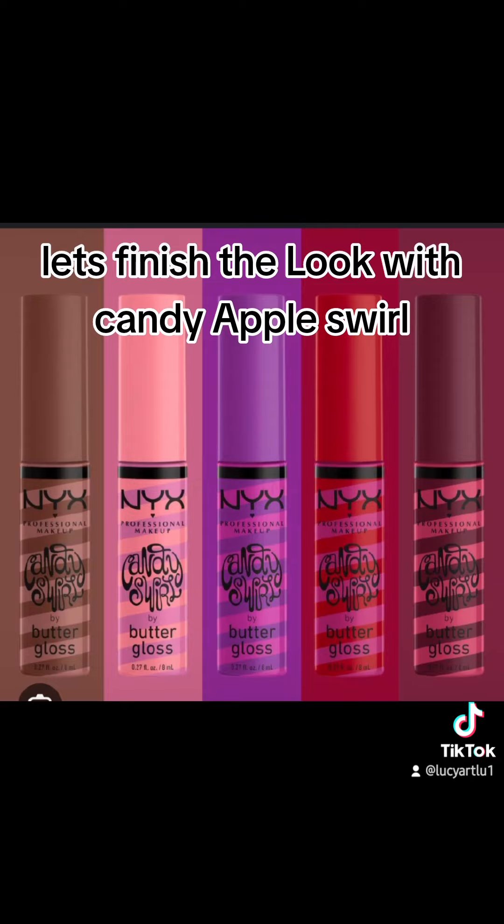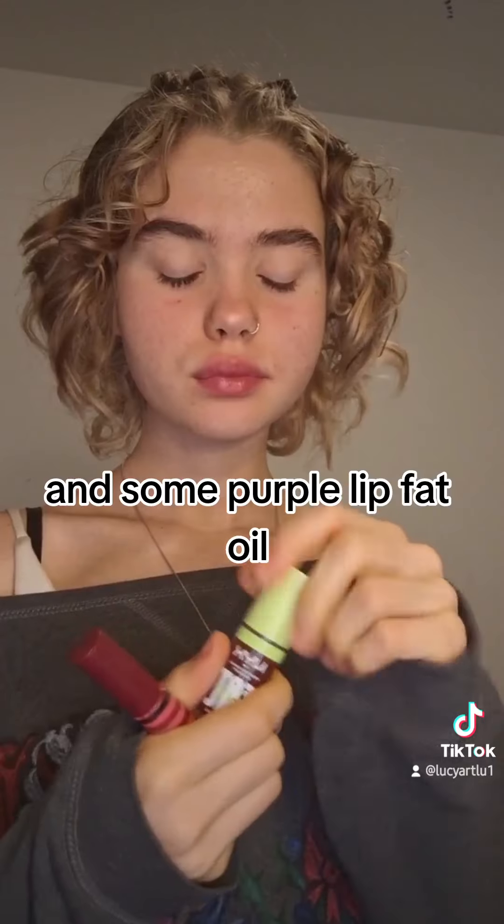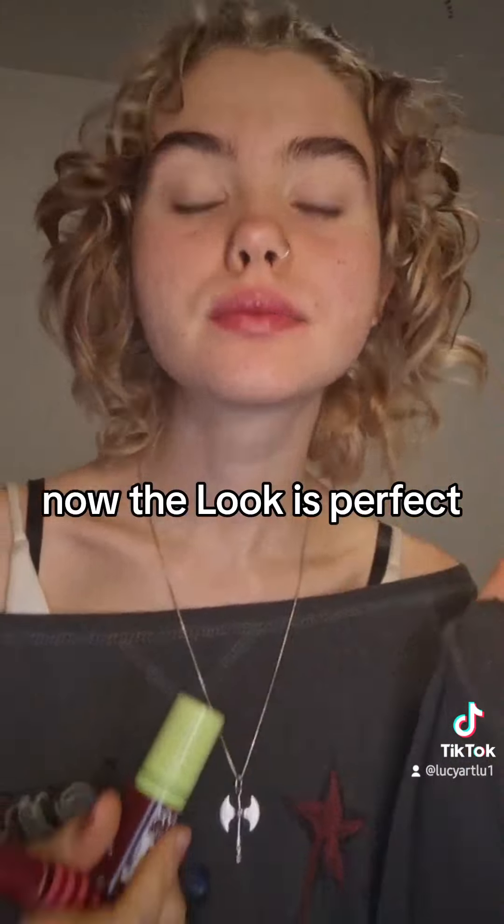Let's finish the look with Candy Apple Swerve — love that collection, it feels indeed like butter. And some purple lip fat oil. Now the look is perfect.